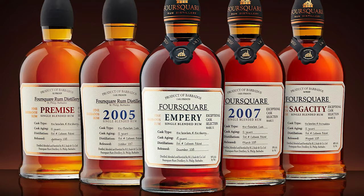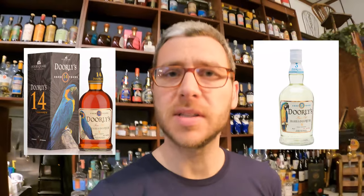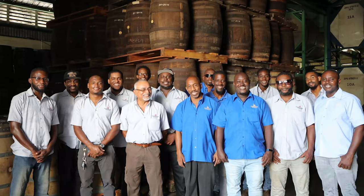Foursquare produce some rums under their own name — their exceptional cask series — but also more established brands such as Doorly's and RL Seal being the big two. They only launched their distillery in 1996 and they are winning awards left, right and centre. I thought it would be really interesting to taste through the Foursquare rum range. Foursquare has been receiving huge credit, huge attention, loads of awards, and Richard Seal's name is everywhere. I just want to see if the liquid stacks up to all the hype.